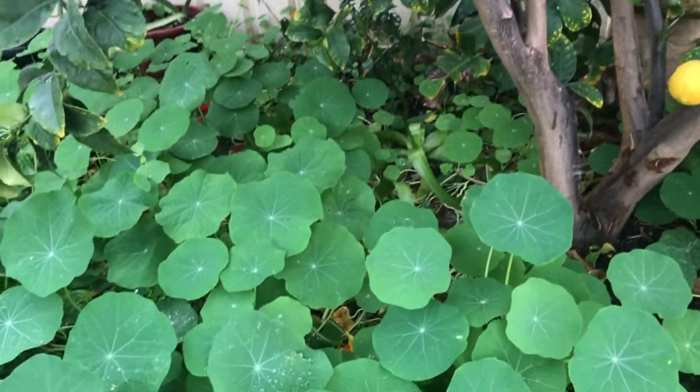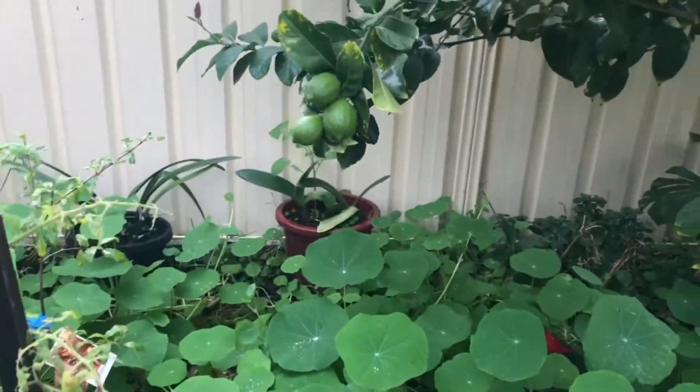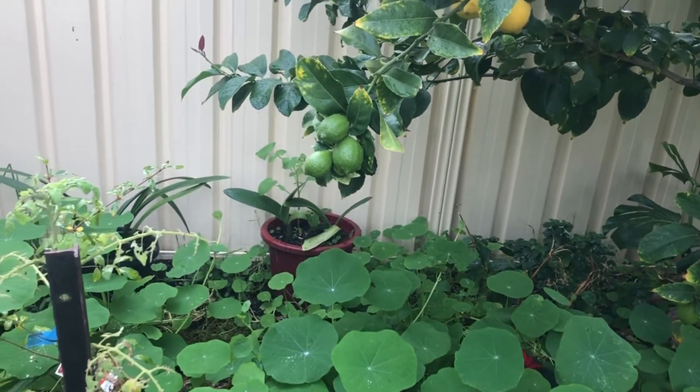The water stations are all through here. Bird bath in the back there. Actually that's what I was going to do — I was going to get that because that's an orchid. I actually need to get that out of there and get it out of the rain.